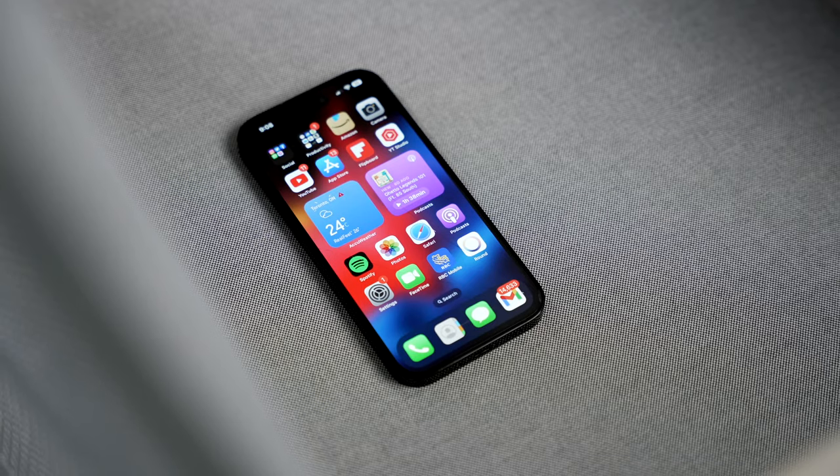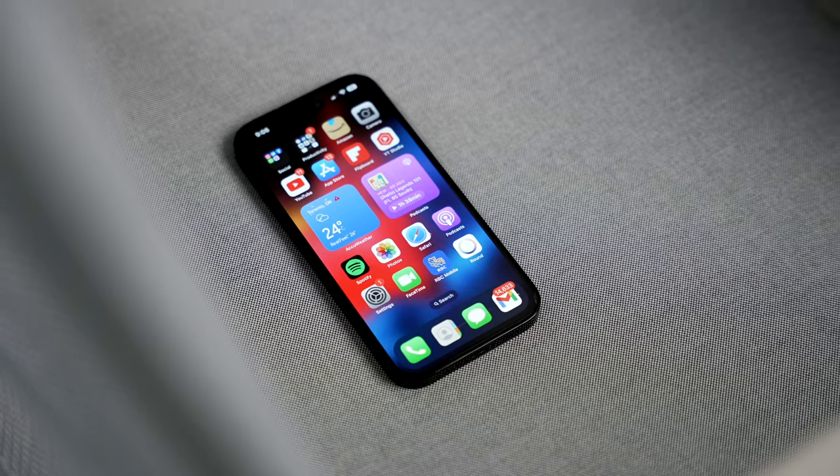Those are my thoughts and opinions on the iPhone 14 Pro after using it for about 10 months. Let me know what you think in the comments below. If you liked the video, give it a thumbs up, subscribe — I've got a lot more content coming. Thank you so much for watching, I'll see you in the next one.